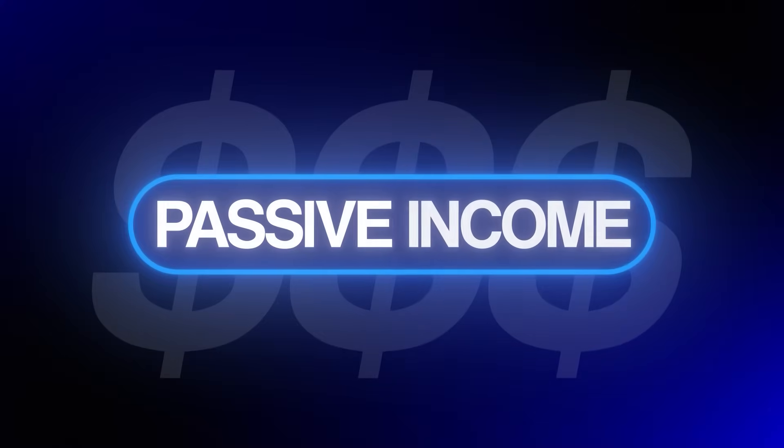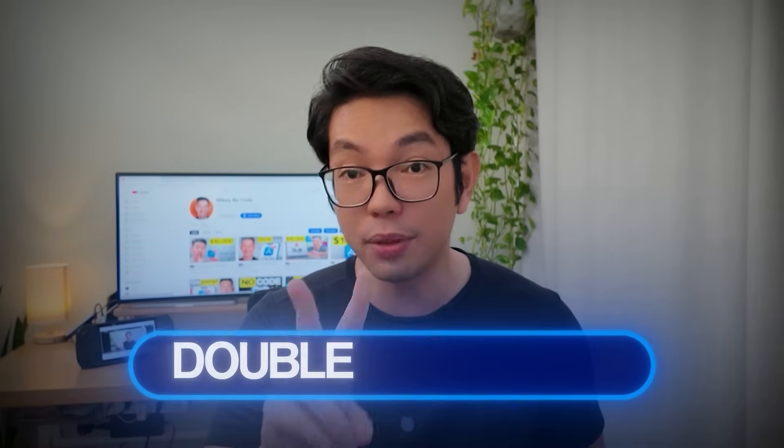In this video, I'm going to show you exactly how to build your own version of this money-making website using just one AI tool, even if you have zero coding knowledge like myself. We're going to set up Google AdSense for passive income and then connect Stripe for premium features. And with the special link in the description below, you'll get double the credits — more than enough to build your own app.